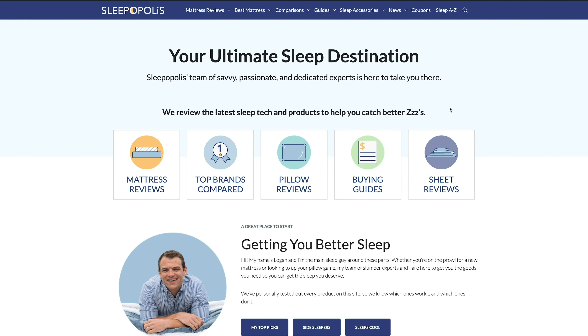Hey everybody, it's Rose from Sleepopolis, and today I'm here to talk about a sleep disorder called restless leg syndrome. In this video you'll find out what restless leg syndrome is, what the symptoms are, and how it's treated. We'll also talk about causes of the disorder and how doctors diagnose it. If you'd like to check out my full article on this subject, just go to sleepopolis.com and search for restless leg syndrome.